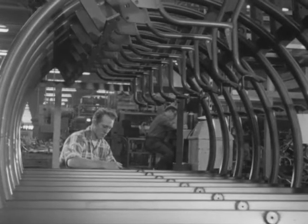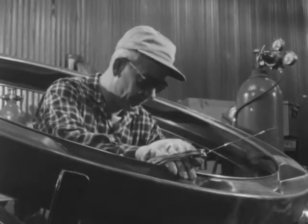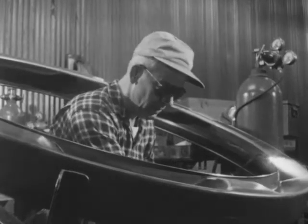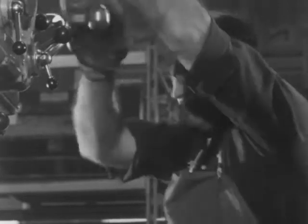Magic brains and arms rivaling Rube Goldberg's wildest contraptions — they both set the pins and return the balls. These workers are also bowling teams, silent partners of the teams on the lanes. They apply basic industrial skills to the construction of the robot pin boy.